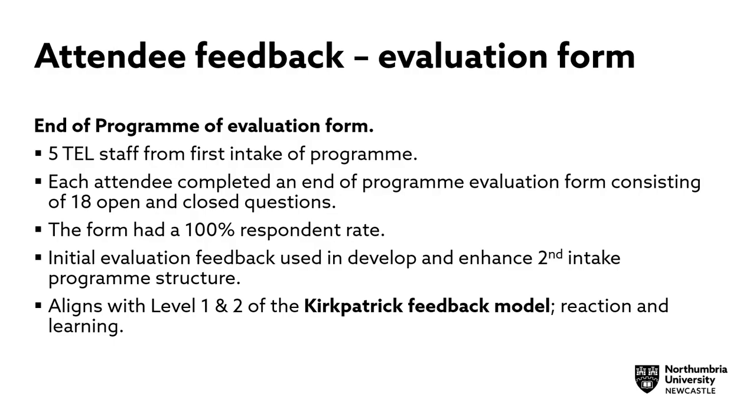Feedback — several types of feedback were collected. The first level was attendee feedback via an evaluation form. Each attendee completed an end-of-programme evaluation form consisting of 18 open and closed questions, with a 100% respondent rate. The initial evaluation feedback was used in developing and enhancing the second intake of the programme. This feedback aligns with levels 1 and 2 of the Kirkpatrick feedback model — reaction and learning.